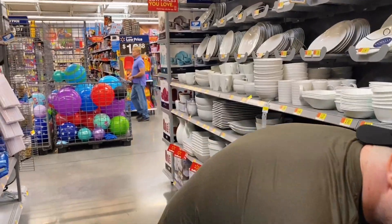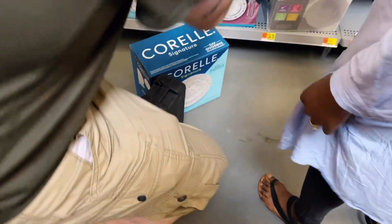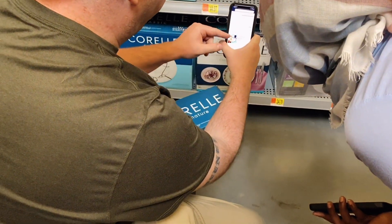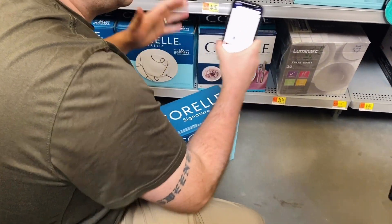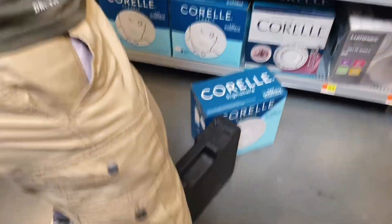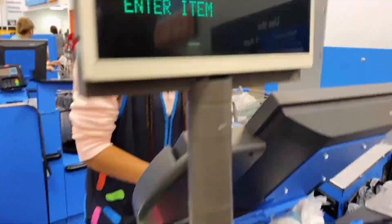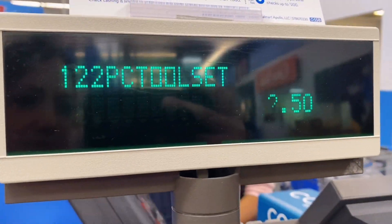I show the shopper how to scan the item using the Walmart app: it's actually $25 at the register — they just haven't changed the tag, so it's a secret deal. We're totally those people — when we can't buy something but it's a good deal, we let others around us know. Then a cashier rings up the items and it shows exactly the price I scanned with the Walmart app.